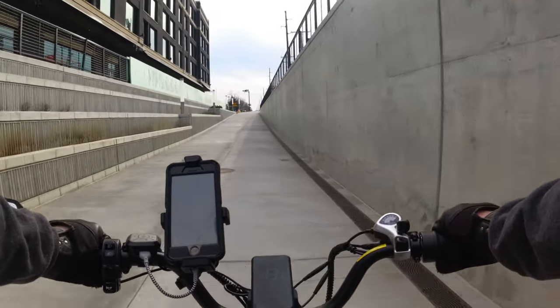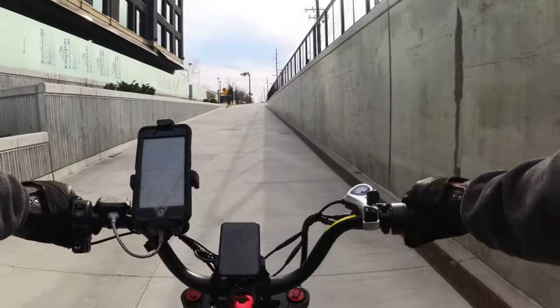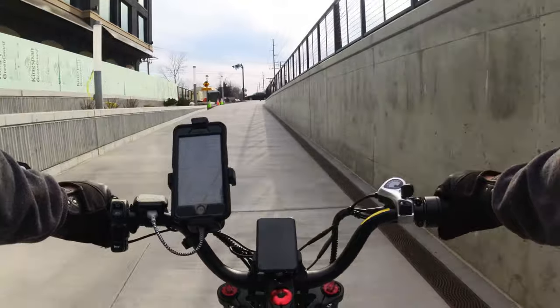This camera doesn't seem to handle switching from darkness to light very well — it looks like you're walking into the light, as they say.